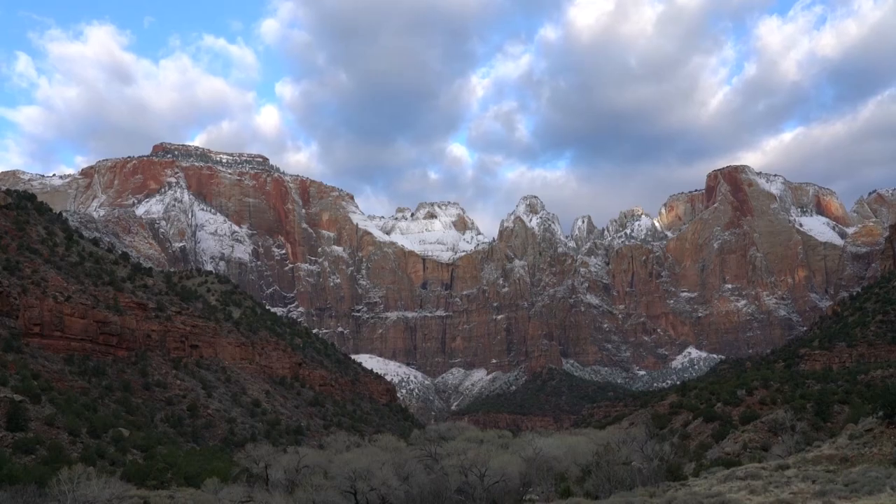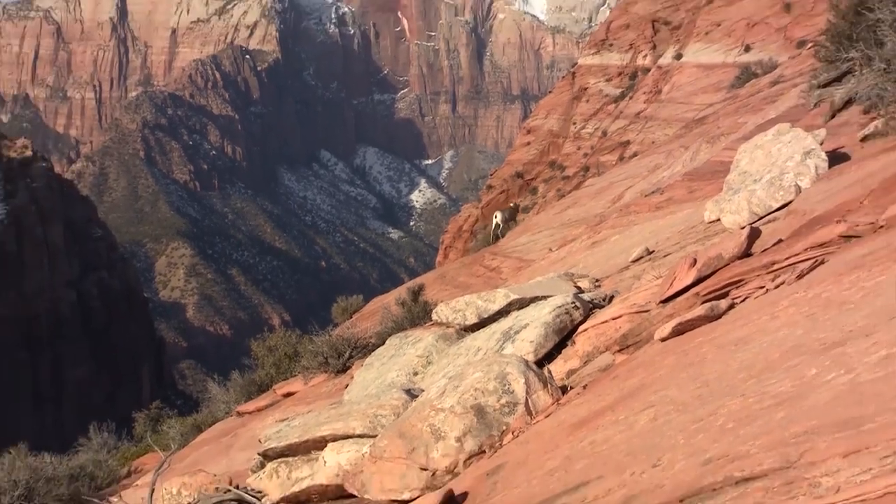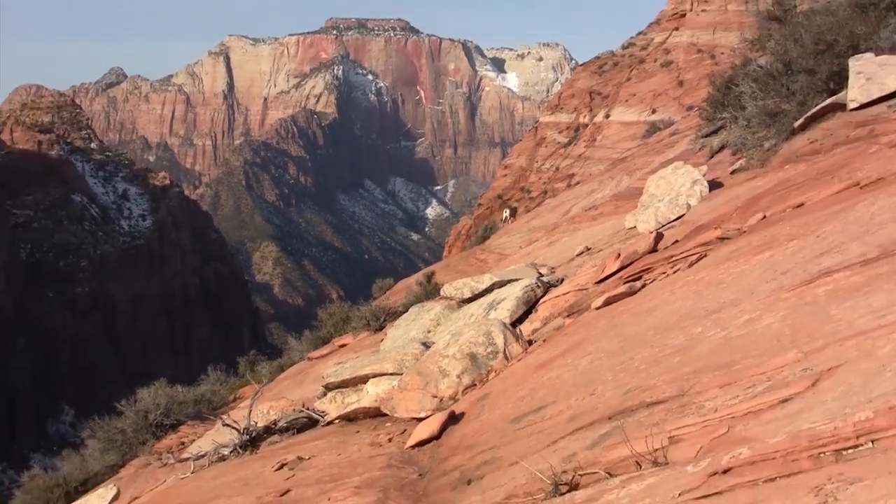Talk to a park ranger to learn about other things you can do in the park, such as exploring around the Zion Canyon Visitor Center, going to the east side of the park, or exploring Kolob Canyons, if that's the case while you visit.